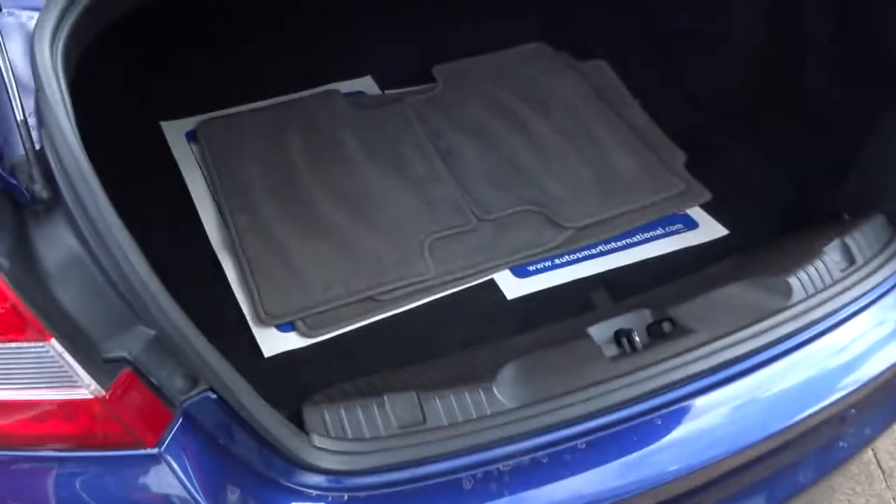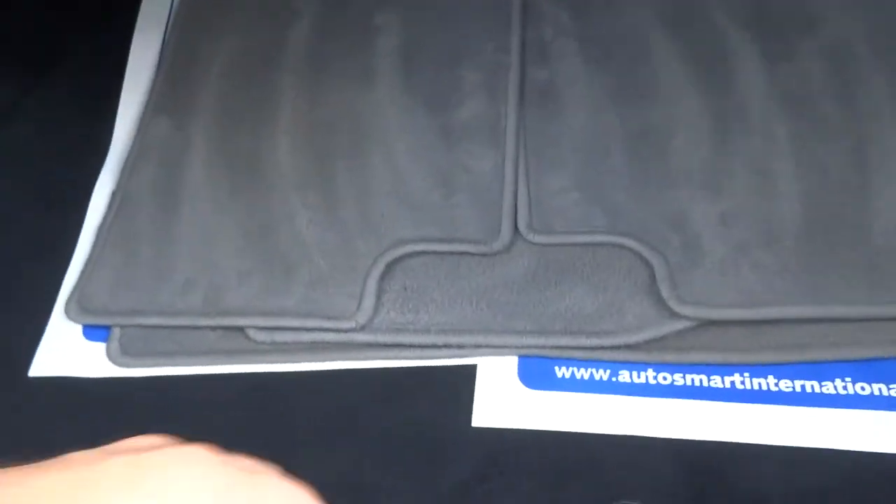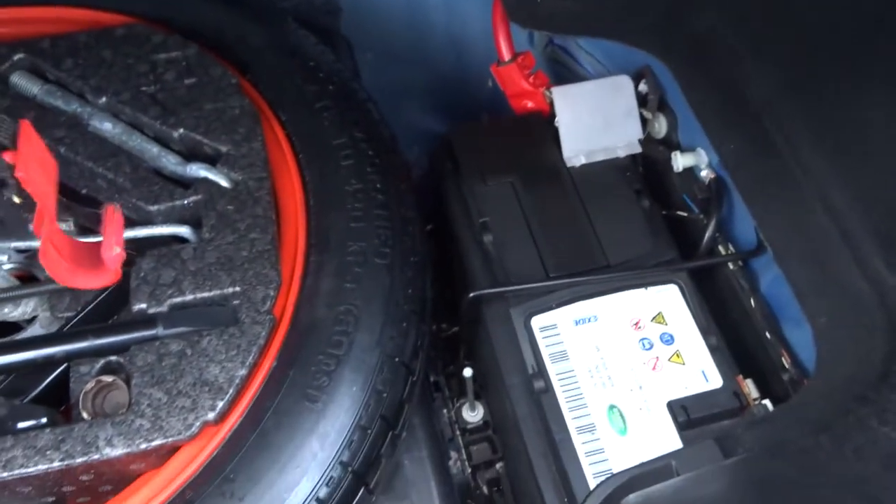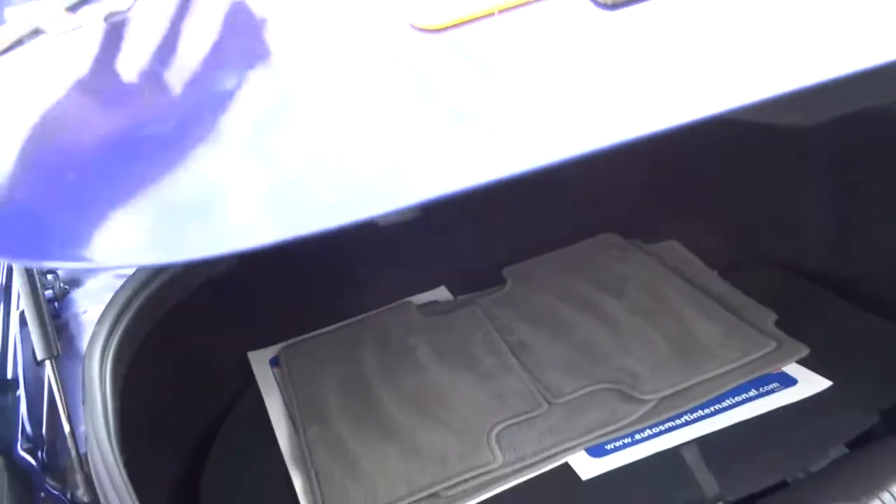As we open the boot, you can see we've got the floor mats there. Underneath that we have the spare and the battery. We also have reversing camera sensors all the way around.